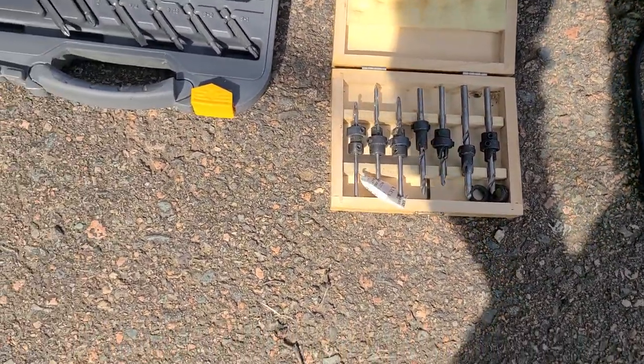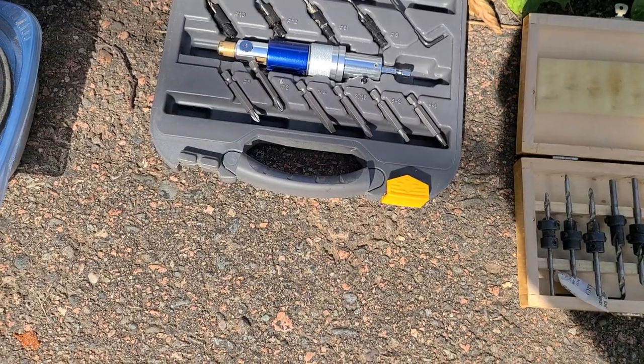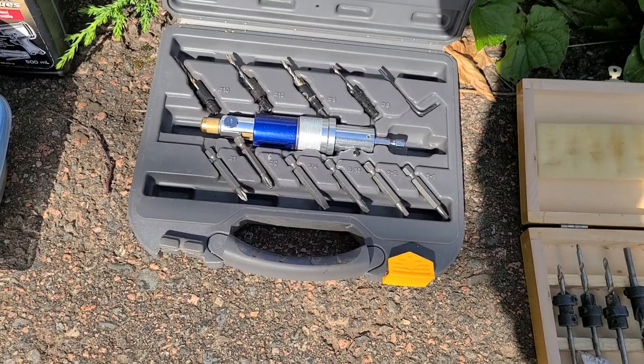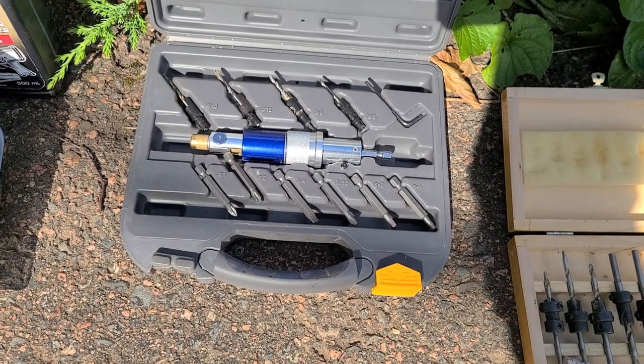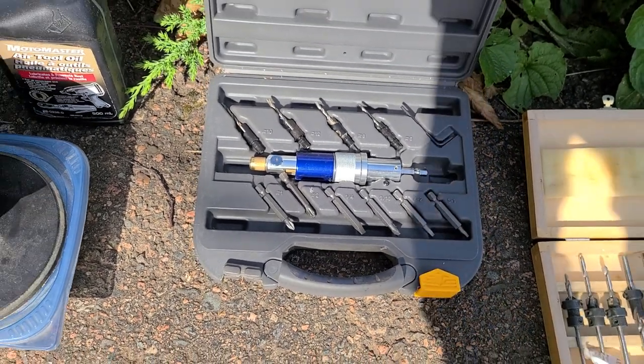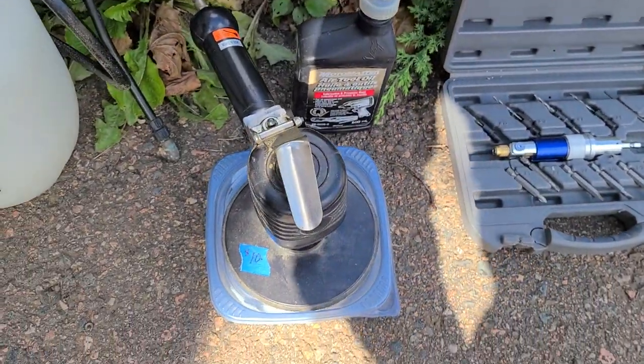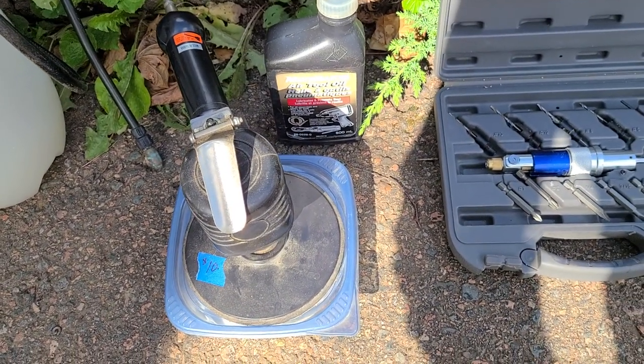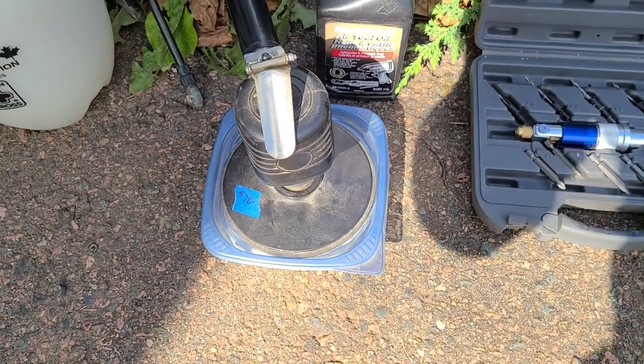I got some countersunk bits for woodworking — I use those a lot, there are a few more in this set as well. Also an adapter attachment for a drill where you can put a bit on either end and just alternate between the two back and forth.